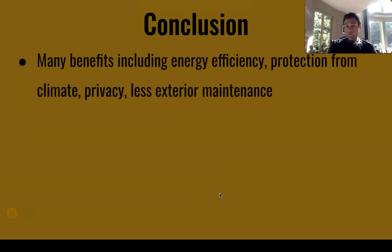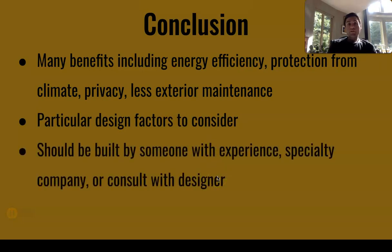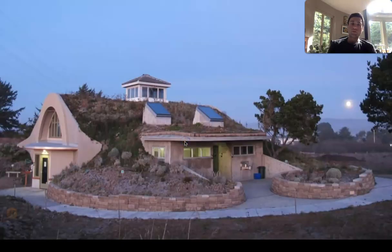In conclusion, there are many benefits to underground homes including energy efficiency, protection from climate, privacy, and less exterior maintenance. There are particular design factors to consider, and if you're going to build an underground house it should be built by someone with experience, a specialty company, or you should consult with a designer. Finally, here is a picture of the Friends of the Dunes Visitor Center in Samoa — also called the Humboldt Coastal Nature Center. It's made out of concrete and is pretty cool; you can go check it out and go for a walk at the beach. Thanks for watching the presentation — good luck on the final.